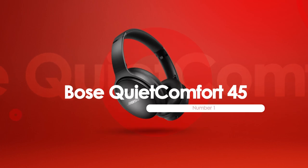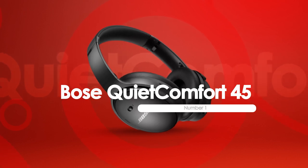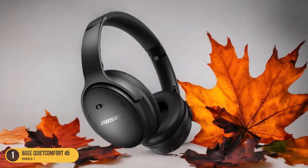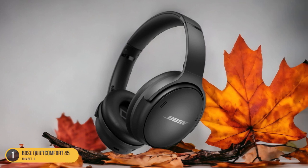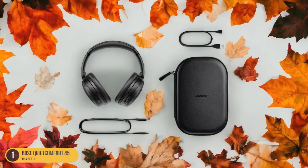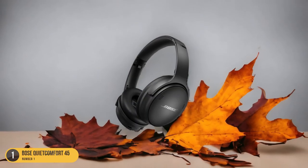At number 1, we have the Bose QuietComfort 45 with noise canceling and long battery life. With its exceptional noise-canceling technology, the Bose QuietComfort 45 provides a premium listening experience for those seeking uninterrupted tranquility. The noise-canceling feature effectively blocks out ambient sounds, ensuring a peaceful environment for relaxation. Adjustable noise-canceling modes allow for customization based on your surroundings, whether in a bustling city or a quiet bedroom.